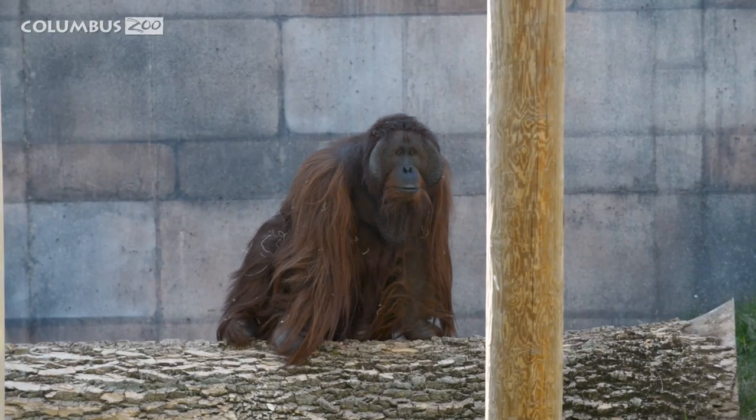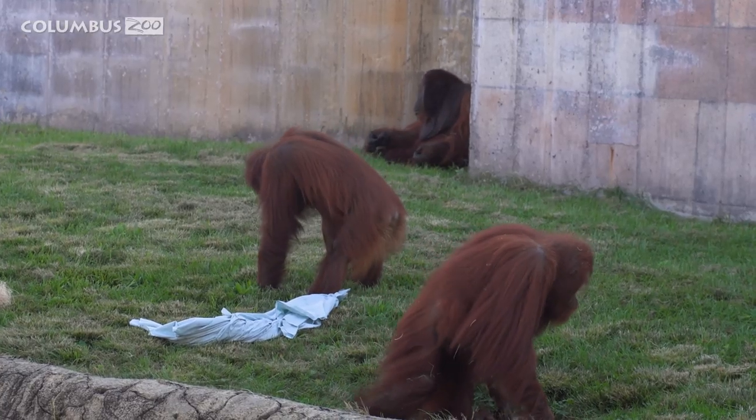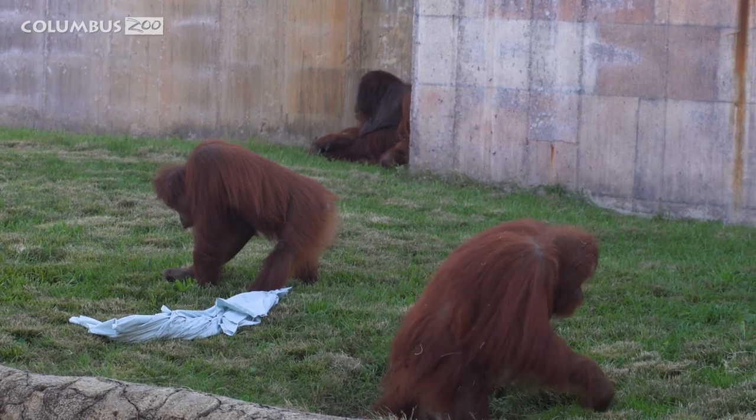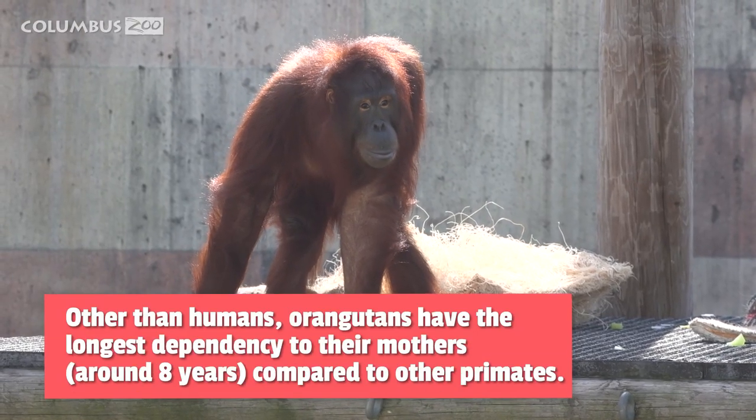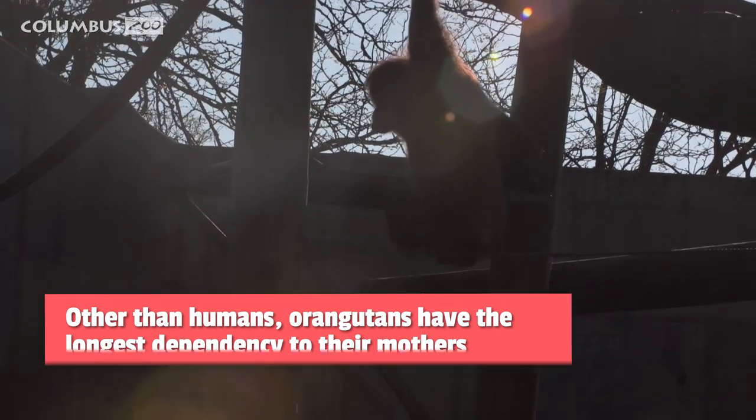Here at the Columbus Zoo we have three Bornean orangutans: Sulongo, Dumplin, and Kali. Sulongo is male and Dumplin is the oldest female, with Kali being our newest resident. Orangutans are one of the four great ape species, along with gorillas, chimpanzees, and bonobos.